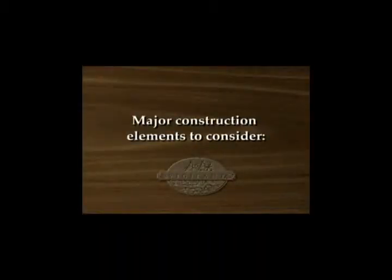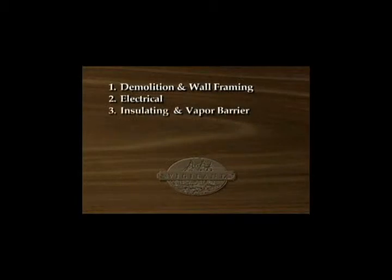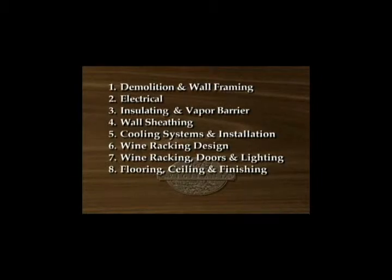The major construction elements to consider when budgeting for this project will be: 1. Demolition and wall framing. 2. Electrical for lighting and systems. 3. Insulating and installation of the vapor barrier. 4. Wall sheathing and treatments. 5. Cooling systems and installation. 6. Wine racking design and decorating. 7. Wine racking entry doors and lighting. 8. Flooring, ceiling, and finishing.